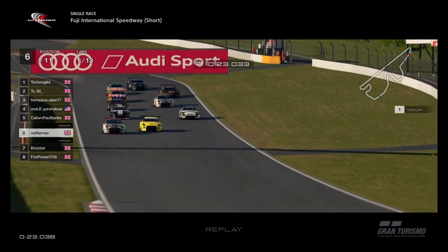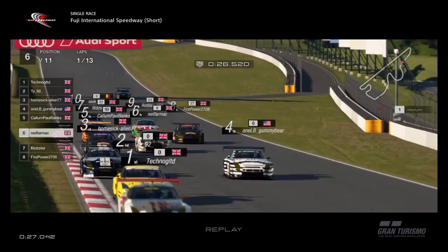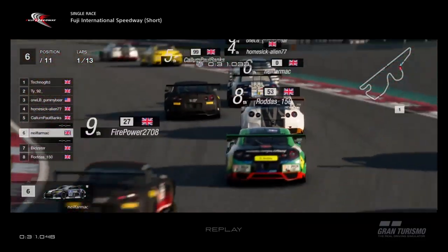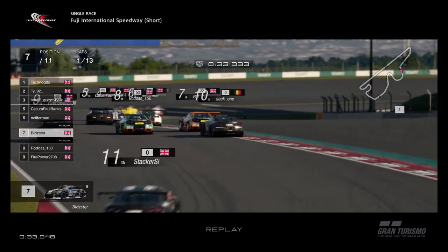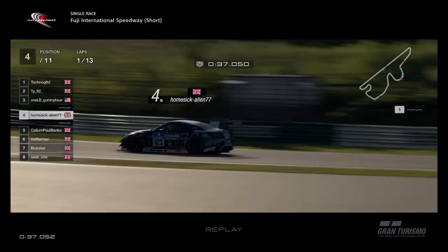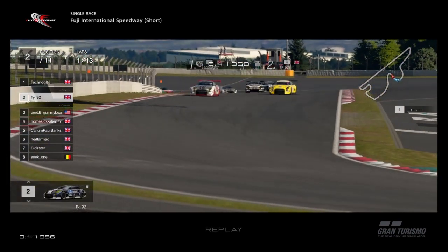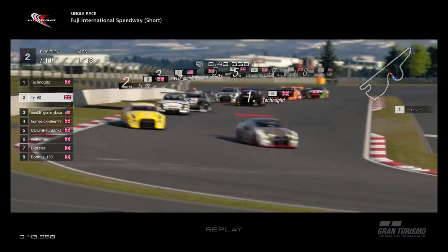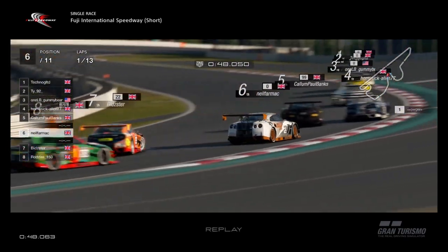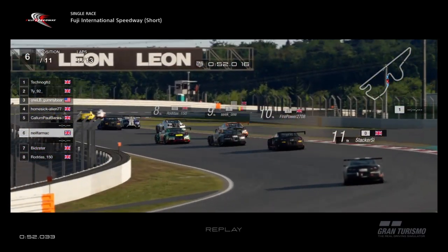Awful start for Bidster as we go down to the first section. Techno takes the lead, TY second, everyone else trying to be around fifth — three wide in the middle. Through 160R, Bidster back down to seventh. TY challenging Techno for the lead, tries up the inside in the yellow car but can't quite make it stick. Callum looking at Alien, Neil Farmak under attack from Bidster as Bidster slides his car out.